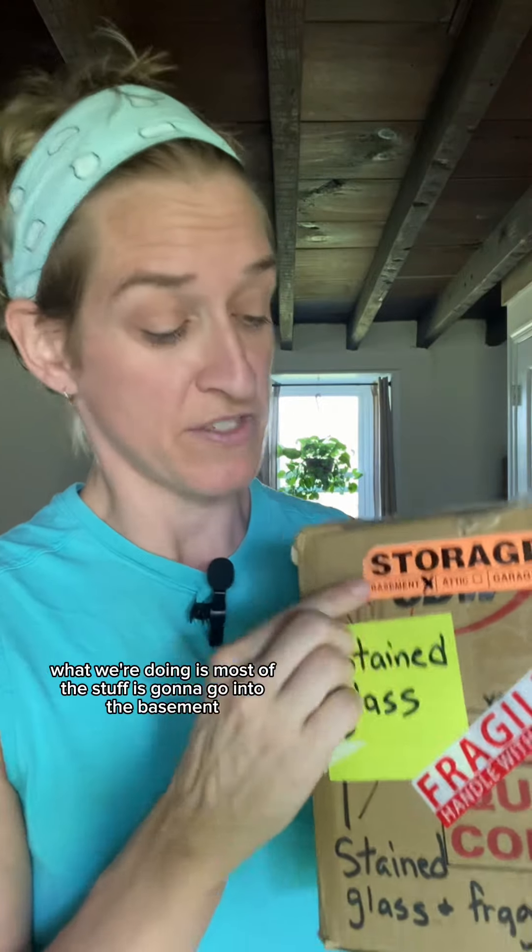What we're doing is most of the stuff is going to go into the basement. That's because we want the upstairs to feel a little bit normal until we settle in. The upstairs is only getting the most important items like kitchen, bathroom, and bedroom.